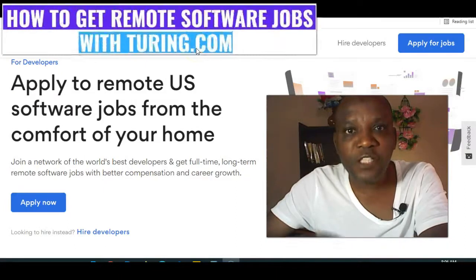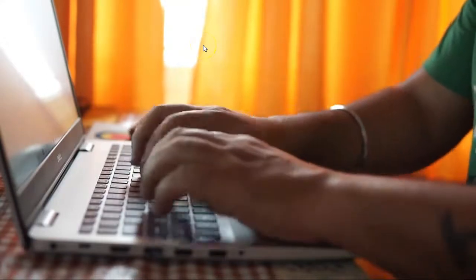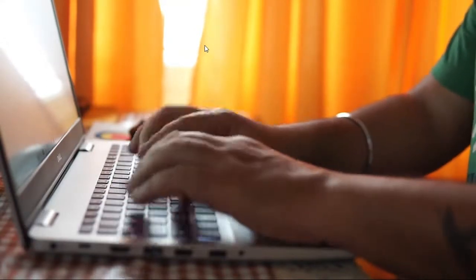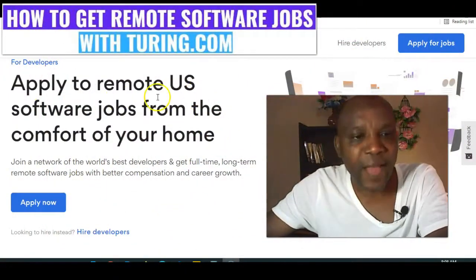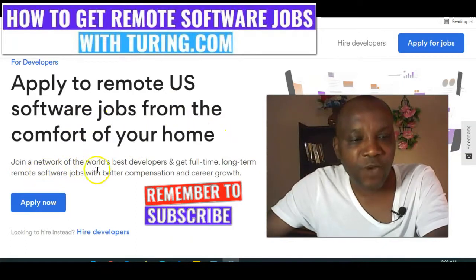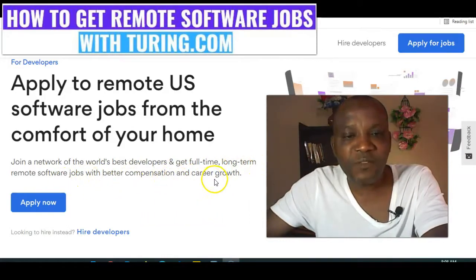This is how to get remote software jobs with Tony.com. Are you a software developer? Is programming and coding your skills? Tony.com is what you need to consider right now. Tony.com hires and recruits daily. You can see from this screen — apply to remote software jobs from the comfort of your home. Join a network of the world's best developers and get full-time, long-term remote software jobs with better compensation and career growth.